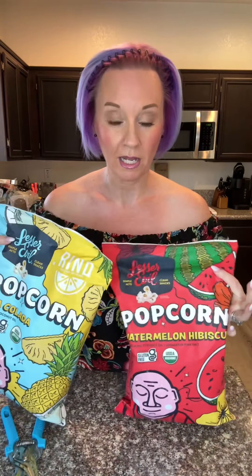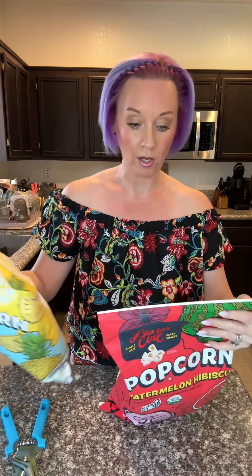It doesn't sound that great, I gotta tell you. But we can stand behind this brand — it's made with organic coconut oil. The watermelon has 120 calories, 6 grams of fat, 15 carbs, and 4 grams of fiber.